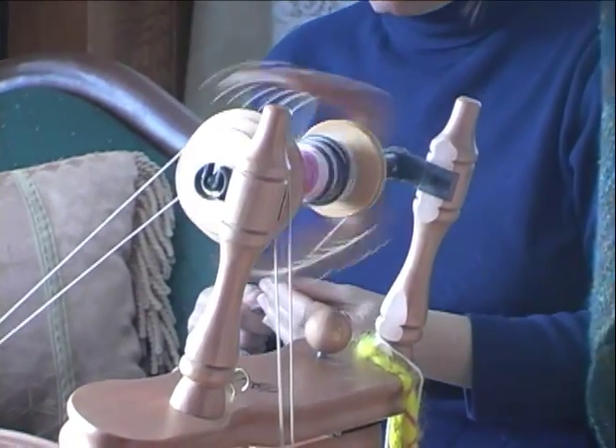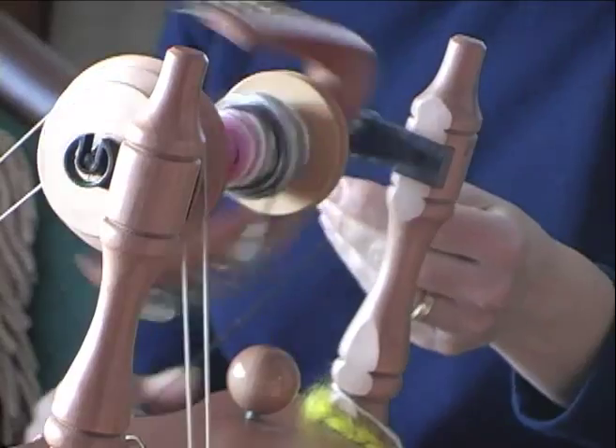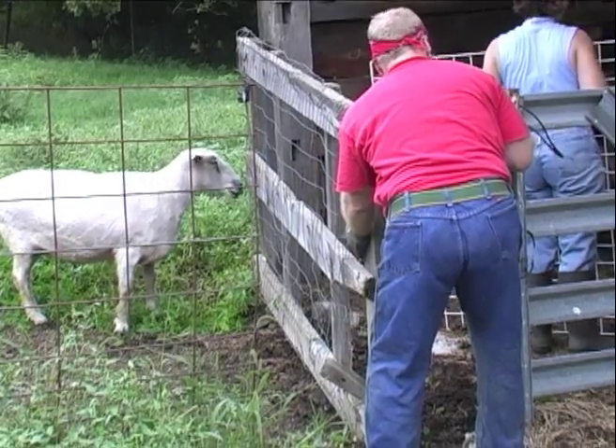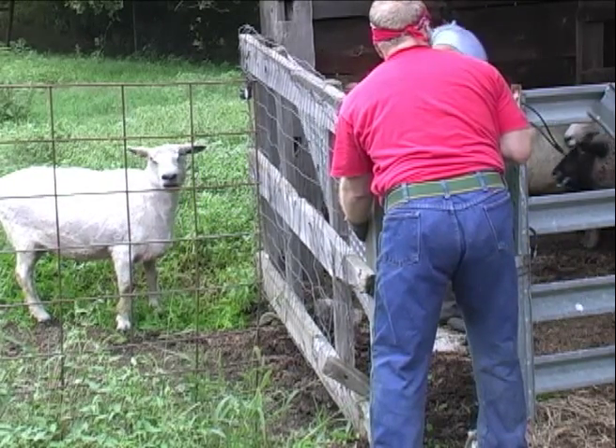Fleece is determined by micron count. A fine fleece is between 18 and 21 microns, and above that is called medium fleece, and then you've got your coarse fleeces — which are absolutely gorgeous, very lustrous and beautiful. Those are the Lincolns and the Wensleydales, and they are a dream to spin, especially if you're a first-time spinner because they felt really well and quickly.